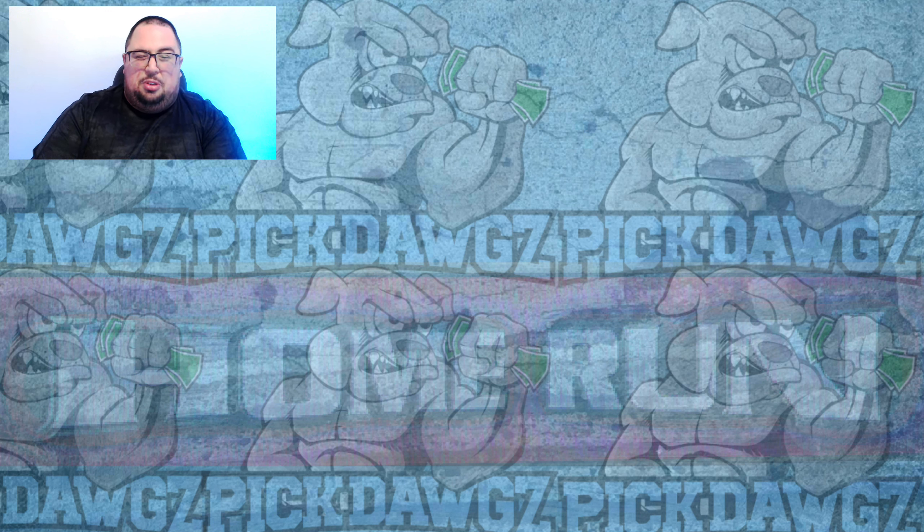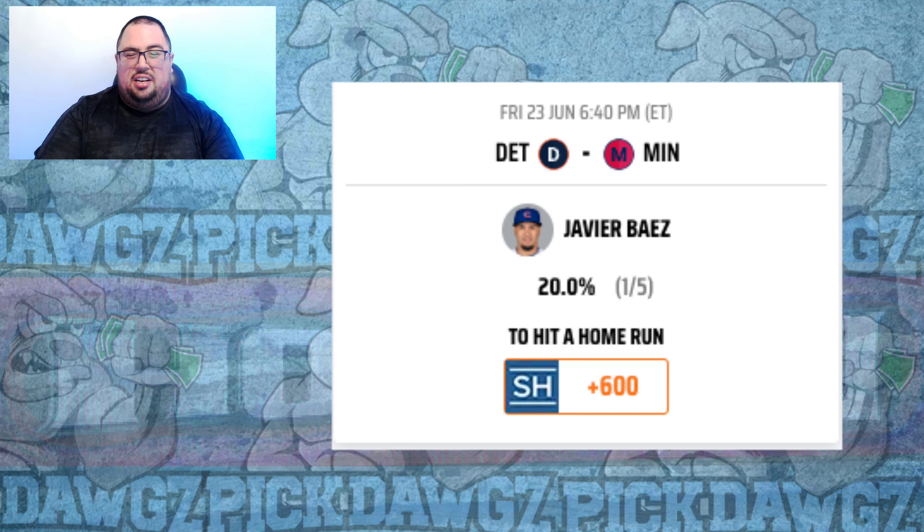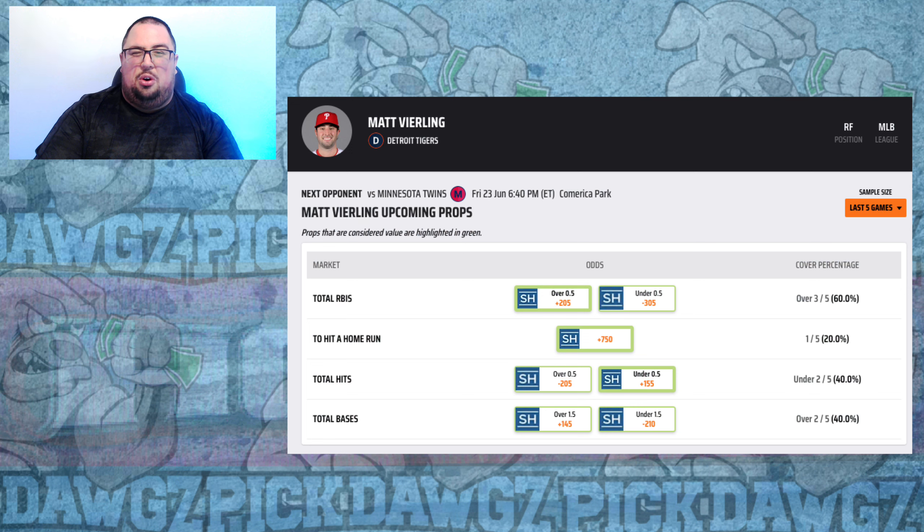Let's get into the home run prop action for Friday, starting with the Tigers vs. Twins. We're going Tigers heavy here, which isn't something I normally do, but the Tigers are hitting righties well right now against Kenta Maeda in his first start back in two months. I like Javier Baez for a home run at plus 600 — he's hitting .389 with three extra base hits including a home run in the last week against right-handed pitching. I'm also going with Matt Veerling at plus 750, who has two home runs in the last week against right-handed pitching, both coming against the Twins in the last series.